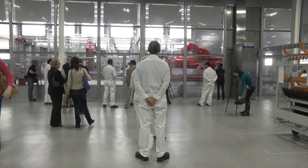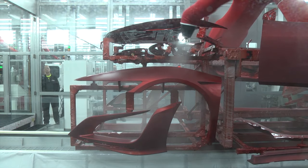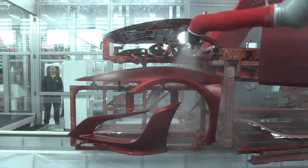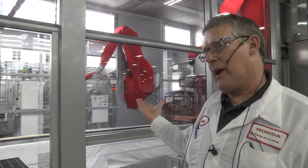It's definitely different than any paint shop I've ever seen. Most factories, paint is in the back — it's not on display, you can't see it. If you take a tour at a lot of plants, you can't take a tour of paint. Here, you can't miss it. It's right in the middle of the plant — that's all by design. Might be a little bit of showmanship, but we're really proud of what we're doing.